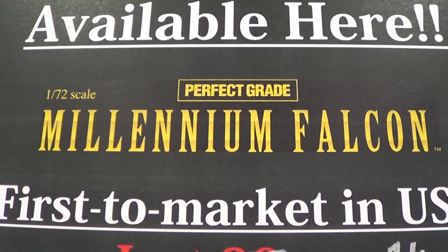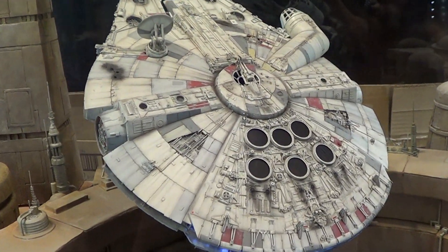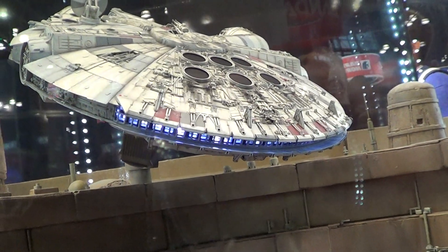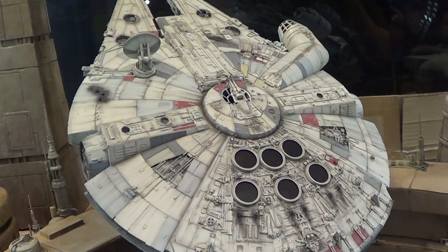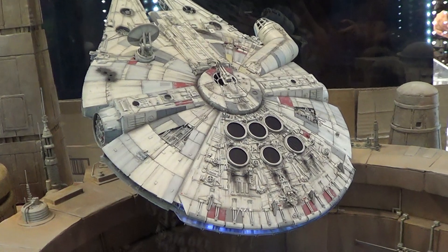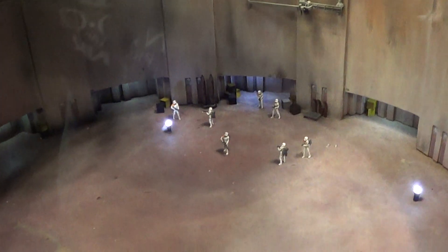All right guys, now I'm at Bandai's booth. I'm gonna show you this thing — it's really really cool and it lights up, as you can see. They're selling only the Millennium Falcon, so you see the environment around it — you have to make for it. They don't sell the base or the environment, but the environment itself is really really nice.